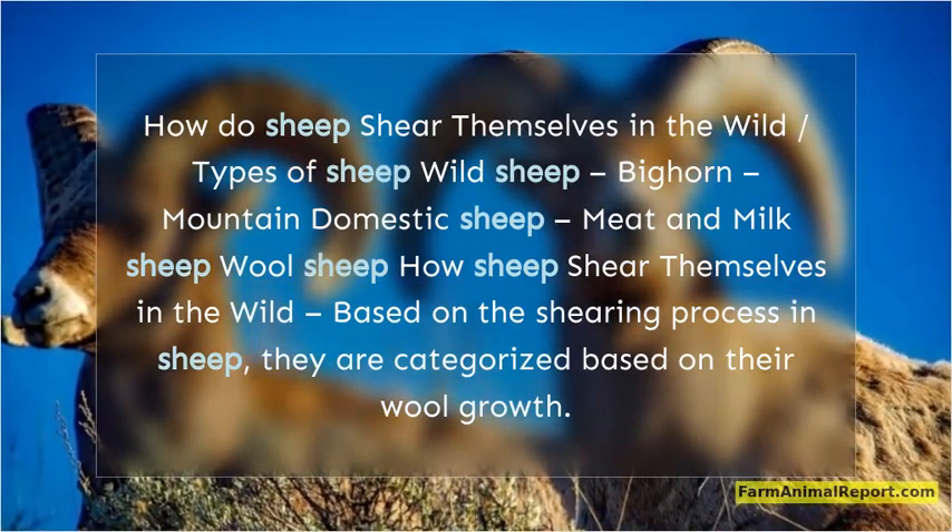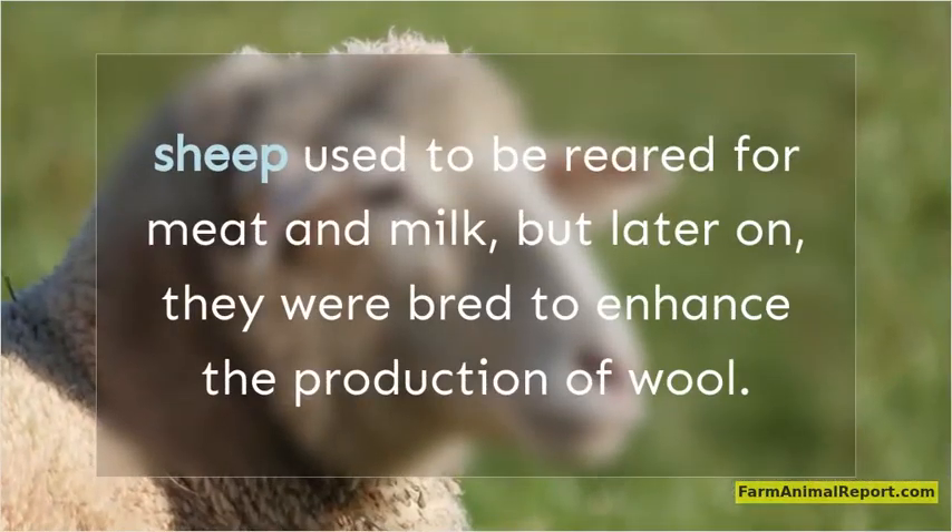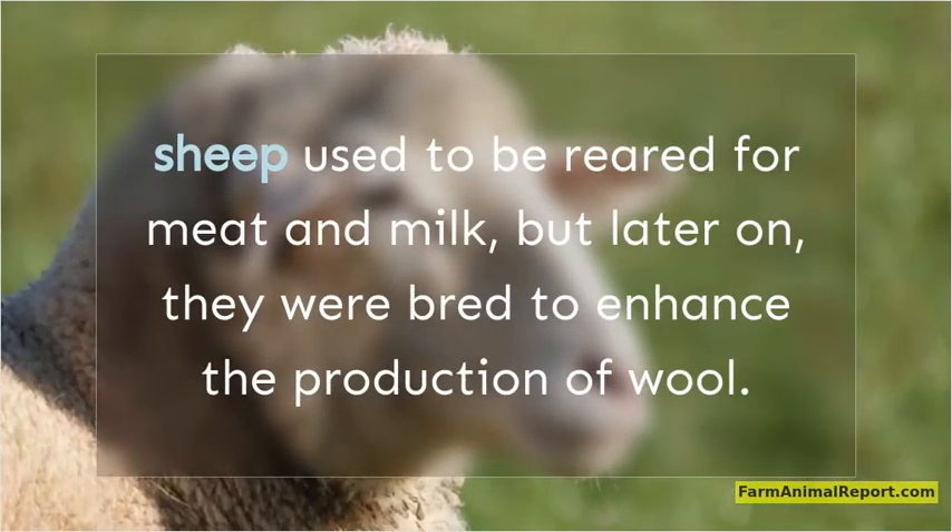Based on the shearing process in sheep, they are categorized based on their wool growth. Sheep used to be reared for meat and milk, but later on, they were bred to enhance the production of wool.